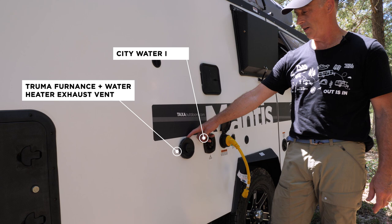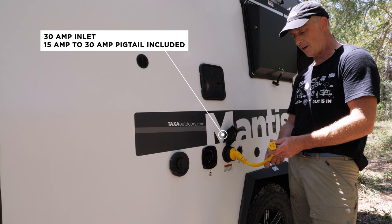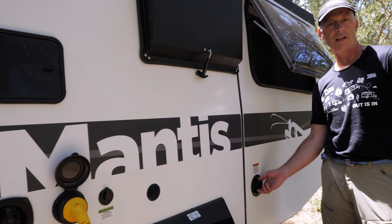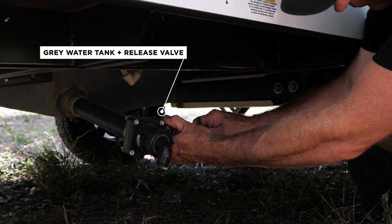Moving back, we have the exhaust vent for the Truma hot water and furnace. We have the city water connection if you're attached to potable water, and the 30 amp inlet. Taxa provides a pigtail because we think that provides a lot of variability in how you attach to a 110 outlet in a garage or at a campsite. All our habitats are pre-wired for solar panels. This is where the freshwater tank fill happens if you're going off the grid and want to fill up your 20-gallon freshwater tank. The gray water tank valve is right under here — a typical gate valve for dumping at a dump station or however you handle your gray water.